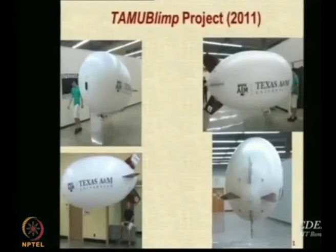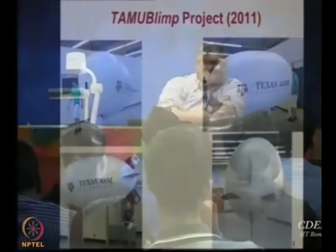Now this is a blimp developed by students of Texas A&M University. I visited the university for two months in June and July of 2011. My mandate was to kick-start LTA activities in Texas A&M. It came about in a very inspiring way: a professor of Indian origin from the university, Professor Girimaji, came to IIT Bombay in 2009 and gave a talk. He needed to keep his suitcases somewhere before his evening flight and came to my lab. At that time there were some students making a small blimp and testing the controls.